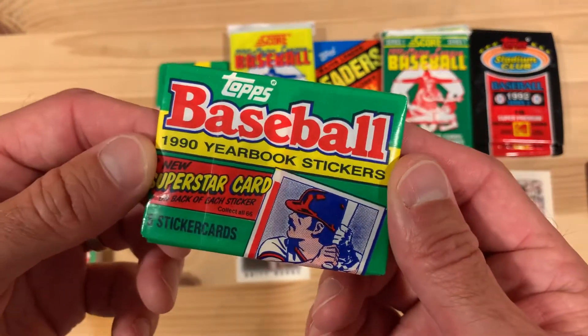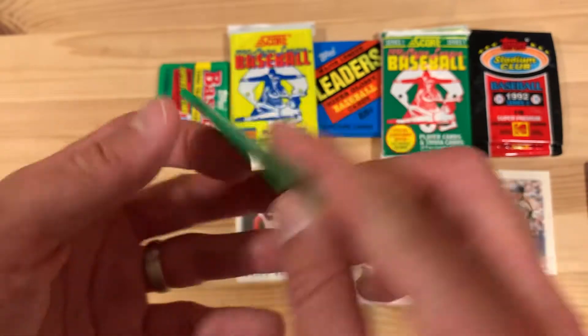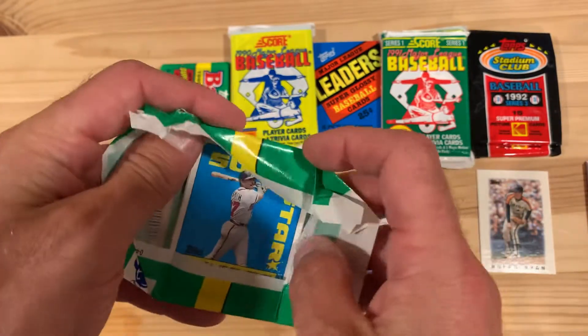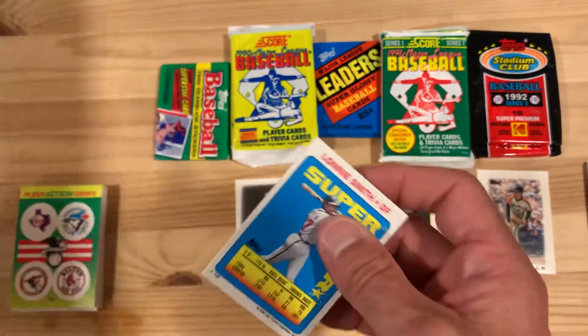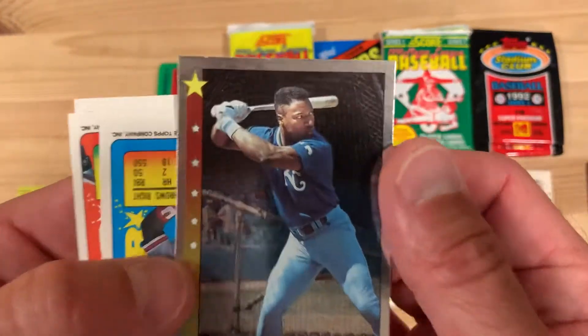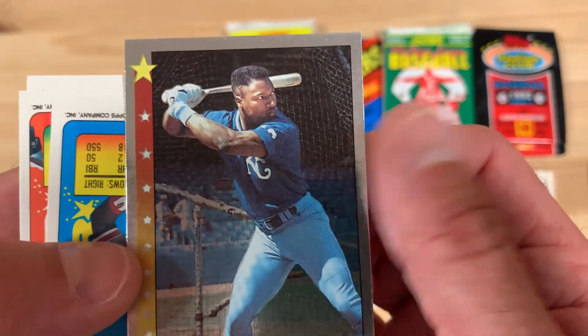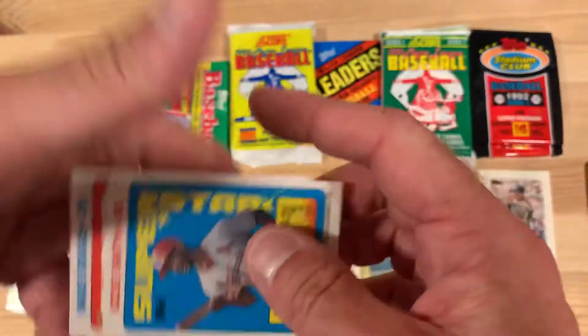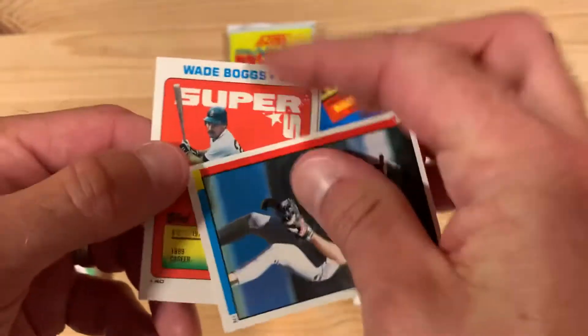Now this is the 1990 Topps Baseball Yearbook Stickers — these are the fun ones because they have superstars on one side and stickers on the other. So there's Lonnie Smith, but on the back side there's Bo Jackson — they don't tell you who it is on the back side so you just have to guess. There's Bo Jackson, and Ozzie Smith on the superstar side.